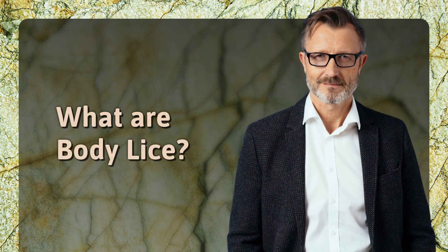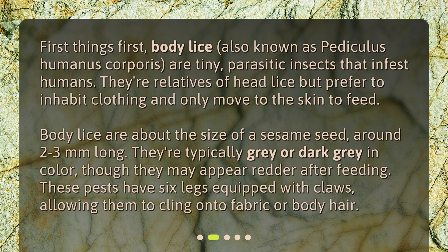What are body lice? Body lice, also known as Pediculus humanus corporis, are tiny parasitic insects that infest humans. They're relatives of head lice but prefer to inhabit clothing and only move to the skin to feed. Body lice are about the size of a sesame seed, around two to three millimeters long. They're typically gray or dark gray in color, though they may appear redder after feeding. These pests have six legs equipped with claws, allowing them to cling onto fabric or body hair.